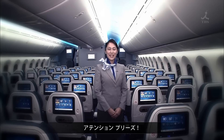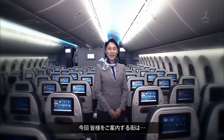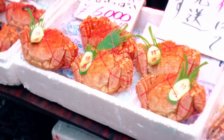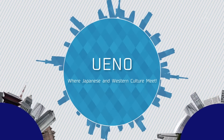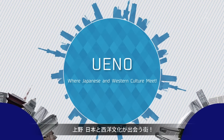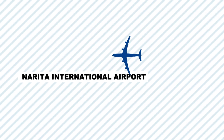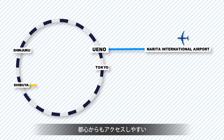Ladies and gentlemen, may I have your attention please. Welcome to Tokyo. Today we'd like to introduce to you the town of Ueno, where Japanese and Western culture meet. Ueno is one easy train ride from Narita Airport and easily accessible from central Tokyo.